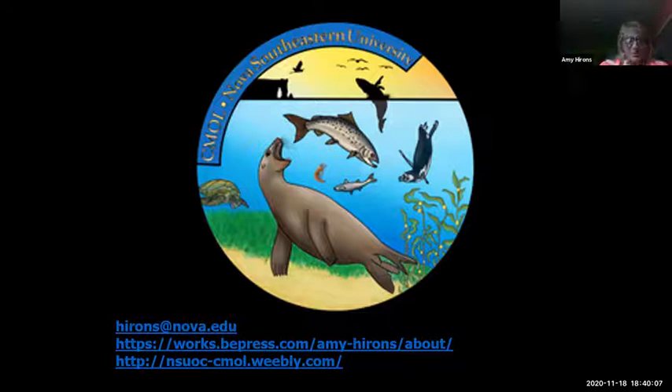My email is hirons@nova.edu — our lab is the SEMOLE lab and our website information is on the slide. Feel free to reach out at any time. We have a variety of graduate and undergraduate students doing all kinds of different research in the lab, not just marine mammal-based. For those who wondered but didn't ask: working with marine mammals does take a lot of effort. There are extensive regulations and permitting requirements, and getting to these locations from pole to pole can be very challenging. Some animals are far easier to work with than others.